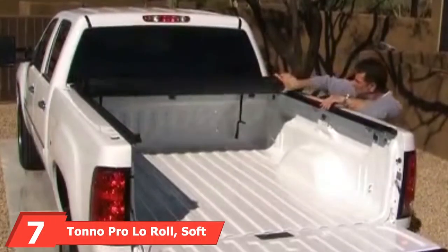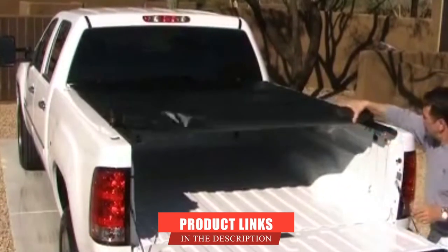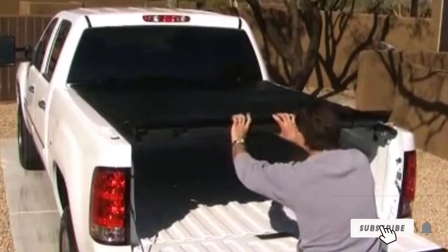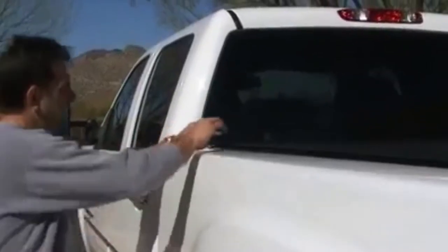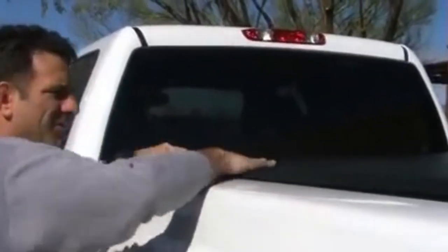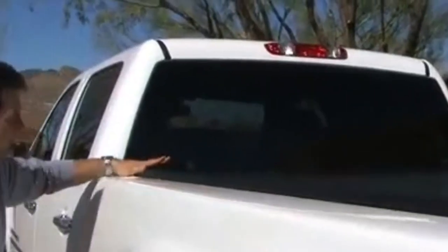Moving on to number 7, the Tonno Pro Lo Roll Soft Roll-Up Truck Bed Tonneau Cover. Tonno Pro is one of the best tonneau cover brands out there, if the popularity of their products is anything to go by. This cover is made with a tough tear-resistant vinyl top to ensure it lasts for a long time. Installing it should take around 25 minutes, which is relatively quick compared to many other roll-up covers, and you will not need to do any drilling. With the padded tension system, this truck bed cover is easy to keep snug and wrinkle-free. When you buy this tonneau, you will also get a free LED bed light, and it is backed by a limited lifetime warranty. The clamps do not seem to have enough padding to prevent scratches, but this is an easy issue to fix with a little inventiveness or by replacing them.